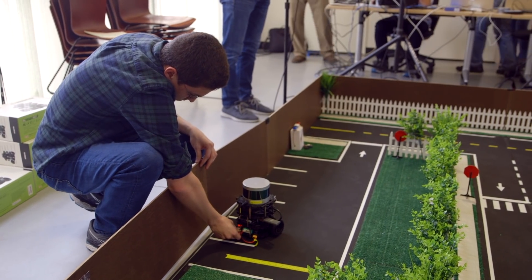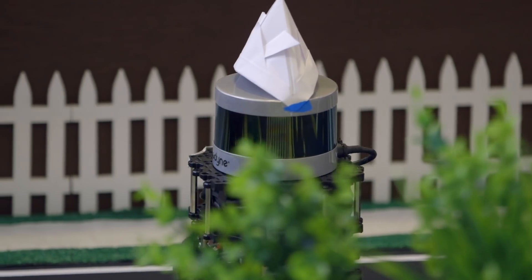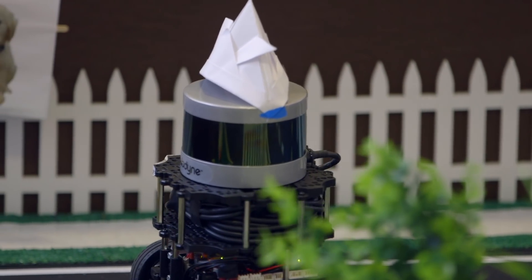I knew a little bit about everything before, but being able to implement it on a real robot and integrating all these ideas — putting them all together — has been really fun.